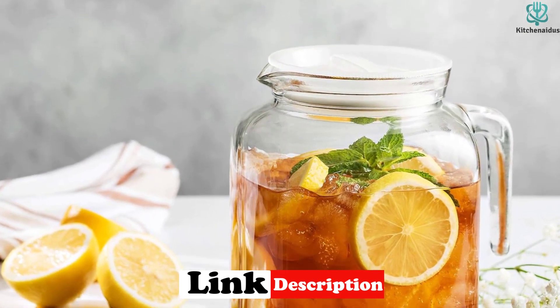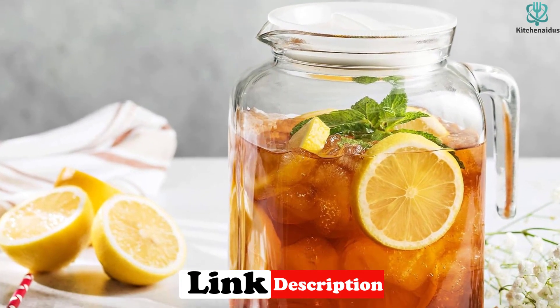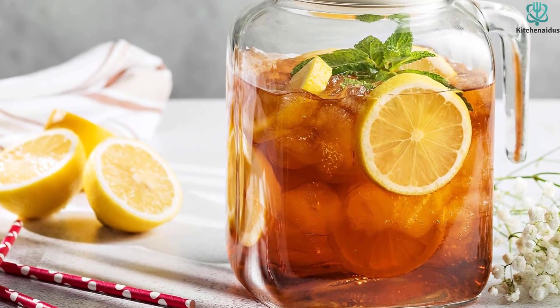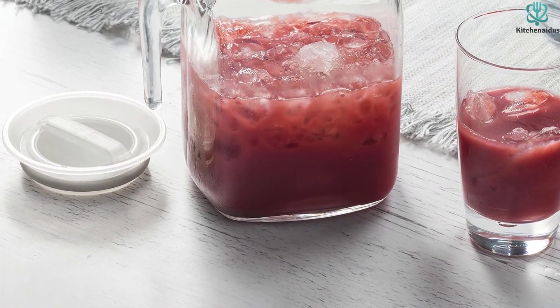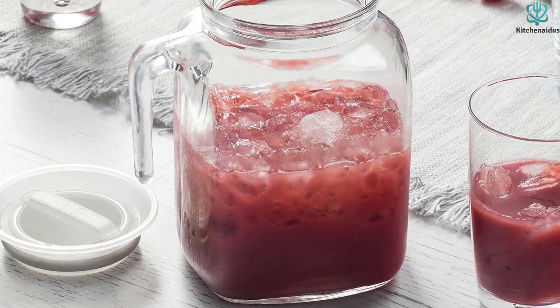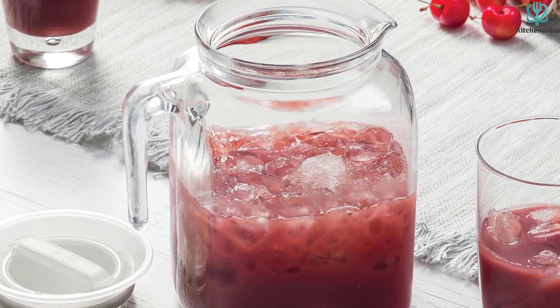It also features a textured glass design that allows you to see the pitcher's contents. Additionally, it has an integrated handle, wide mouth, and built-in pouring spout, making it very easy to fill and empty. The perfect size for placing in the refrigerator door, it can hold up to 68 ounces or 2 liters of liquid.